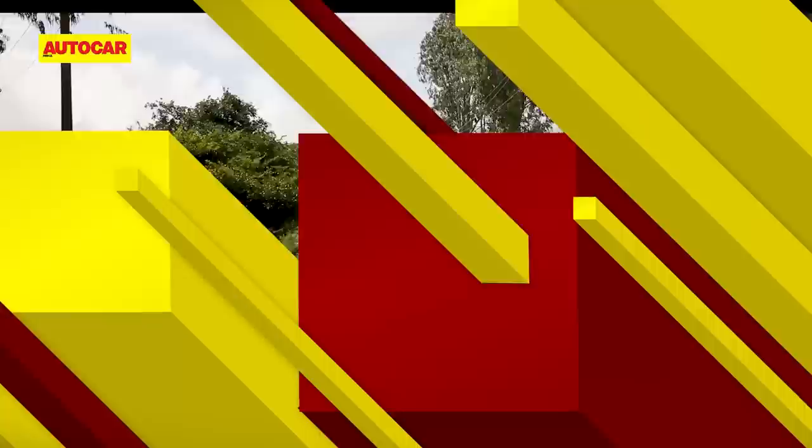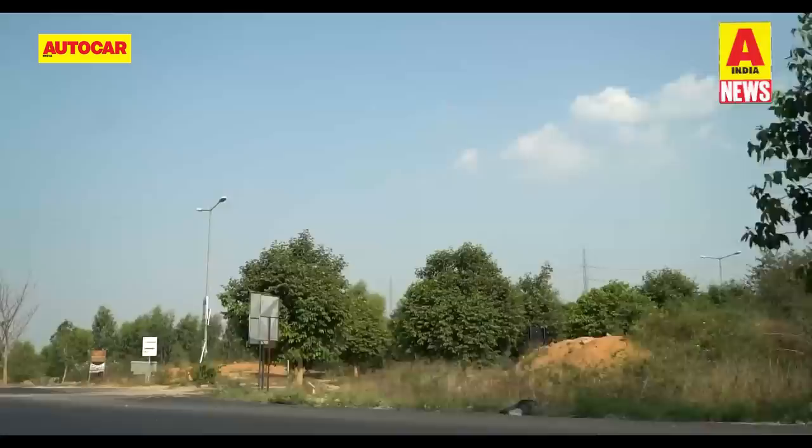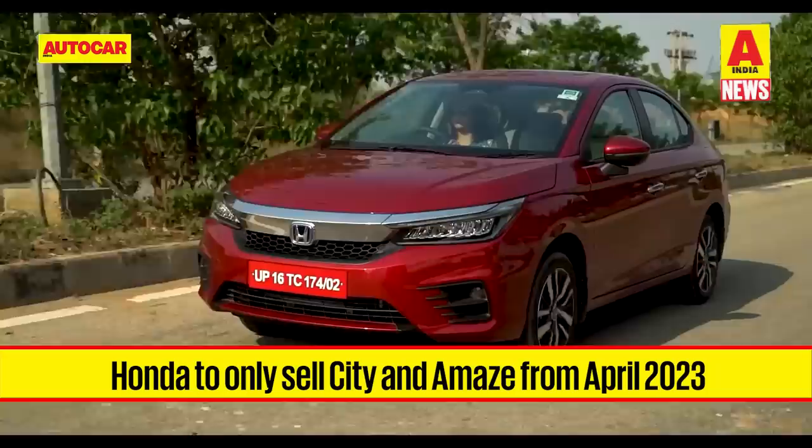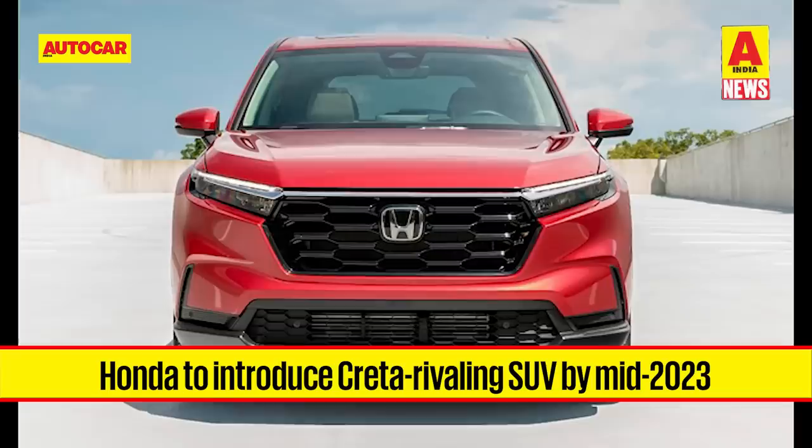Those were the latest car news from the upcoming Motor Show. Moving on to other news: after the implementation of upcoming RDE norms from April 2023, Honda will only have two models on sale in India — the petrol-powered City along with its hybrid version, and the Amaze. Honda will pull the plug on models like the Jazz, WRV, the 4th generation City and the diesel variants.